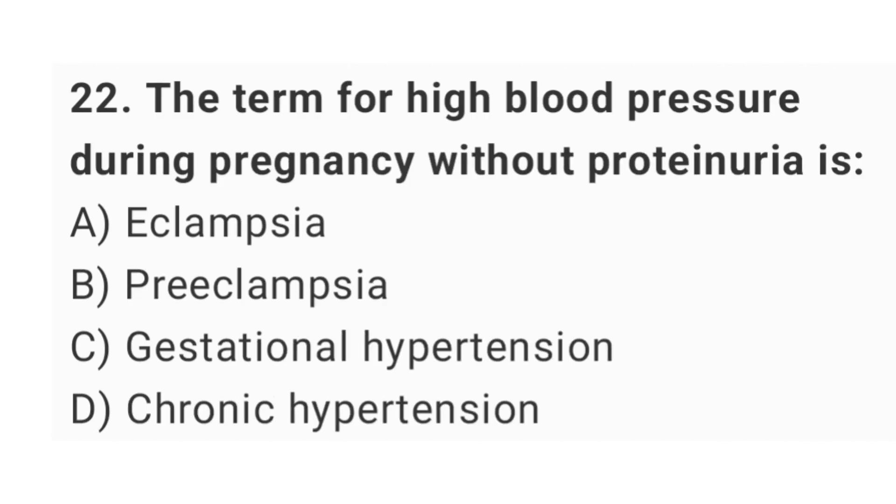Question No. 22: The term for high blood pressure during pregnancy without proteinuria is? The right answer is option C: gestational hypertension.